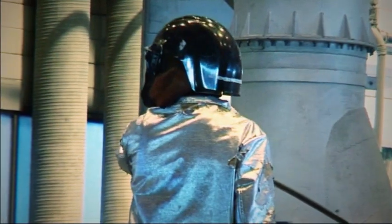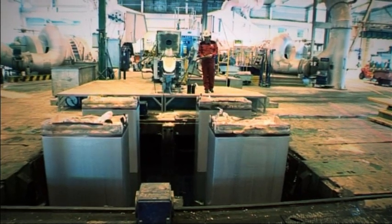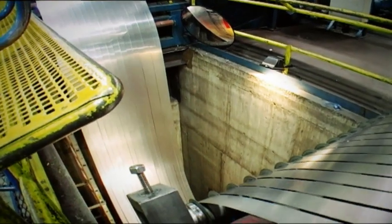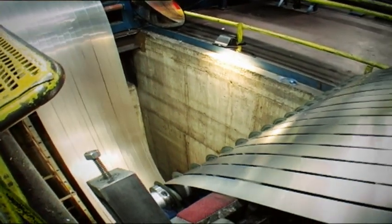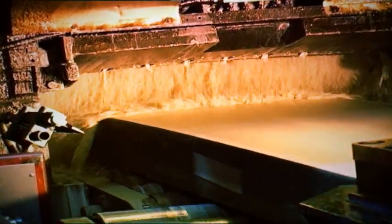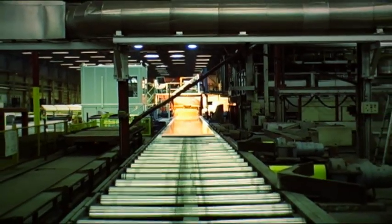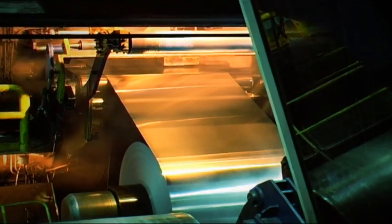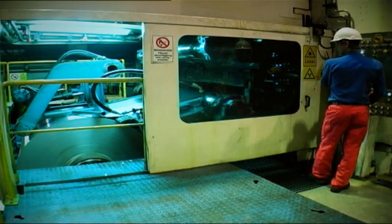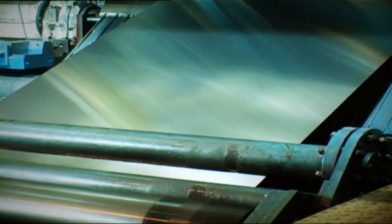Two-thirds of the primary aluminium Hydro produces is refined in our own rolling mills. Here, the sheet and foil are made that are used in packaging, cars and buildings. Sheet ingots are warm rolled down to thin sheet at speeds of up to 60 km per hour. In the thin gauge mill, even thinner sheet and foil are produced.